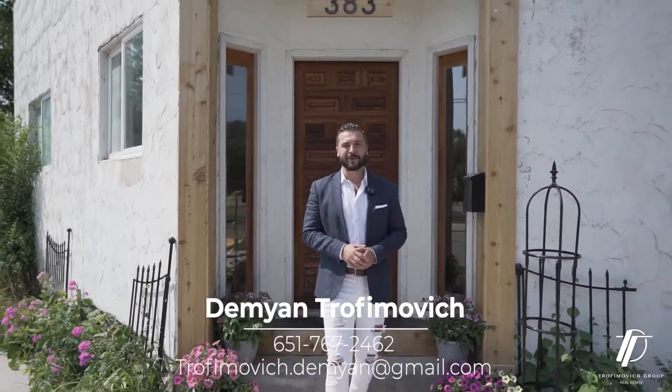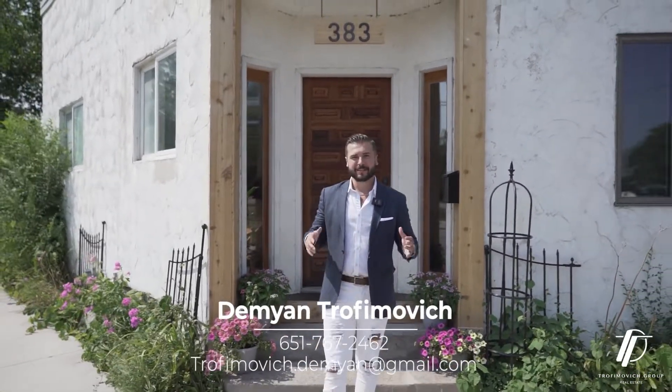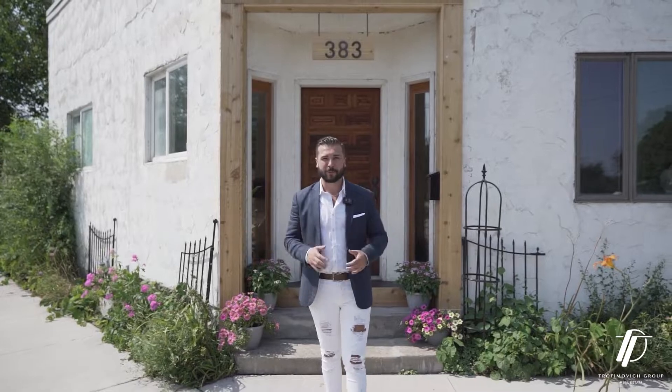Ladies and gentlemen, this is your chance to own a piece of history. This home was once surrounded by miles of apple orchards in the 1920s, and it all started as a commercial building for a mercantile store.